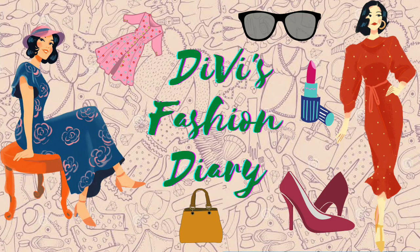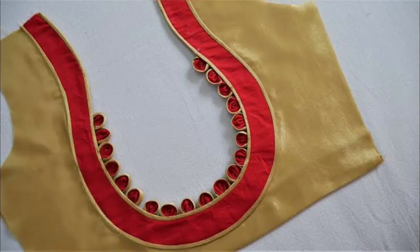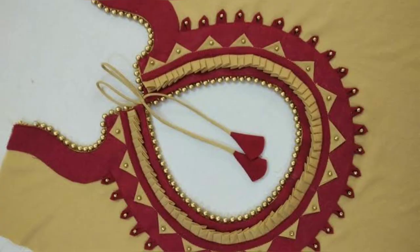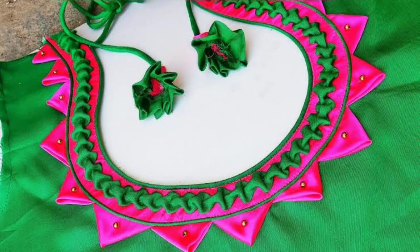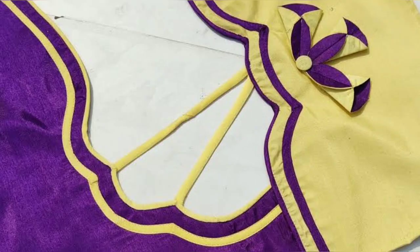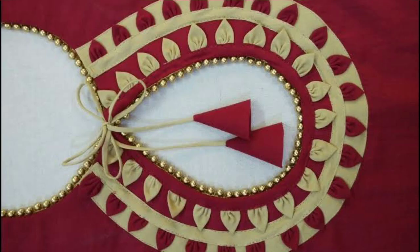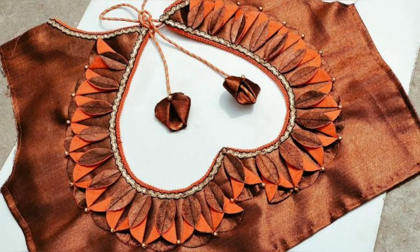Hi everyone, welcome to my channel. In this video we are going to see various blouse patterns and back neck designs. These are some of the latest blouse back neck designs of 2021, so watch till the end, my dear friends.